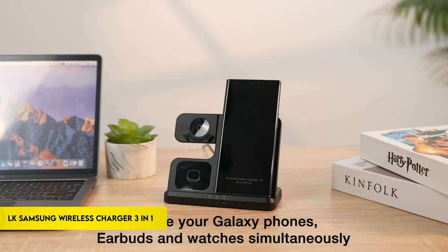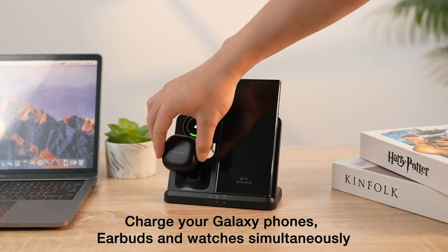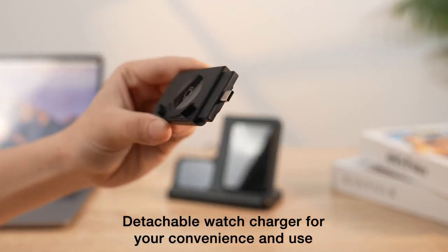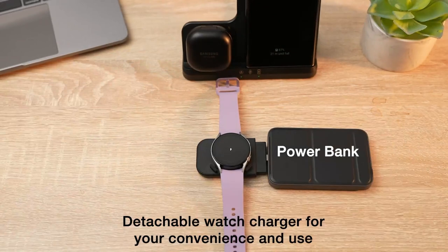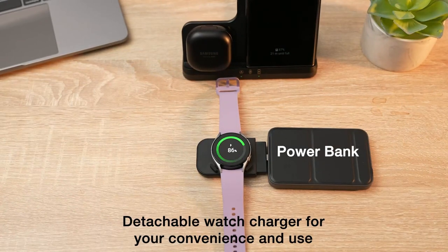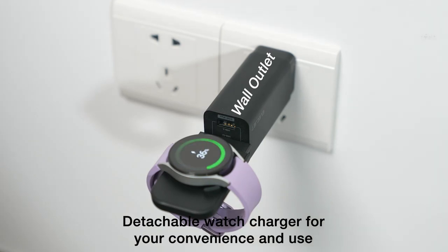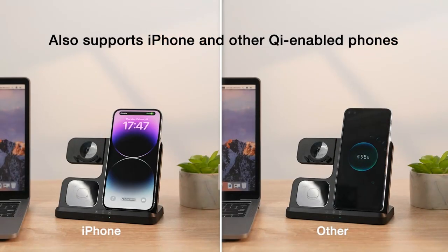Number 4: LK Samsung Wireless Charger 3-in-1. The LK Samsung Wireless Charger 3-in-1 is an ideal choice for Samsung users looking for convenient and efficient charging solutions. Specifically designed for various Samsung devices, including Galaxy smartphones like S-Series and Note Series, as well as Galaxy Watches, this charger supports multiple models such as Galaxy Watch 6, 6 Classic, 5 Pro, and more.